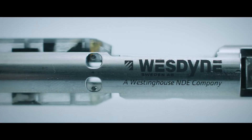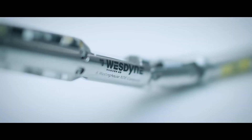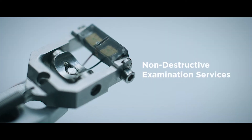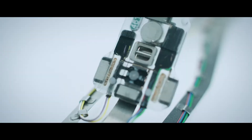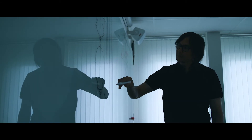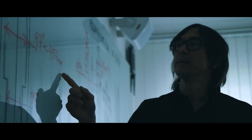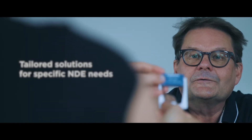We believe that our customers are the leading companies within their field. Westein is a market-leading supplier of non-destructive examination services and products. In collaboration with our customers and our expertise, we develop market-leading products — highly sophisticated and special equipment tailor-made for specific NDE needs.